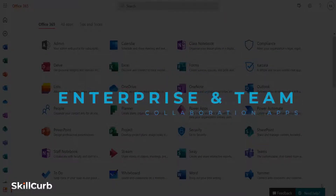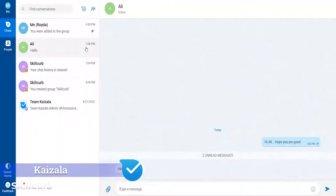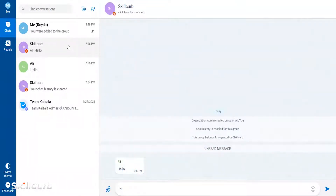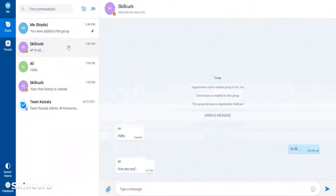Enterprise and team collaboration apps. Microsoft Kaizala is a secure communication and collaboration mobile app for Android, iOS, and Windows smartphones. Kaizala supports sending instant messages, images, and documents.